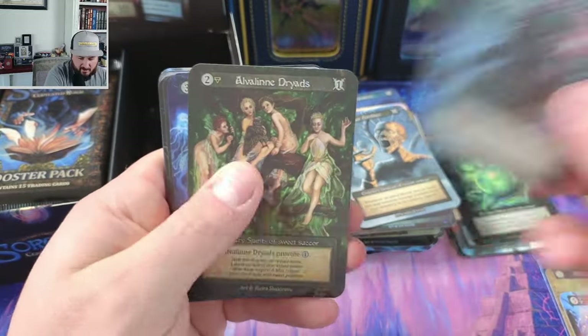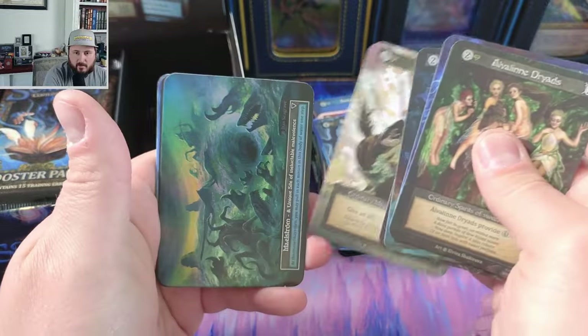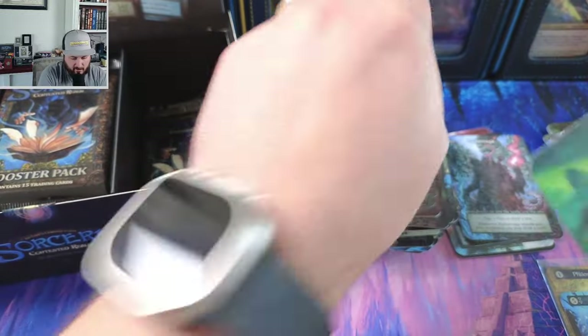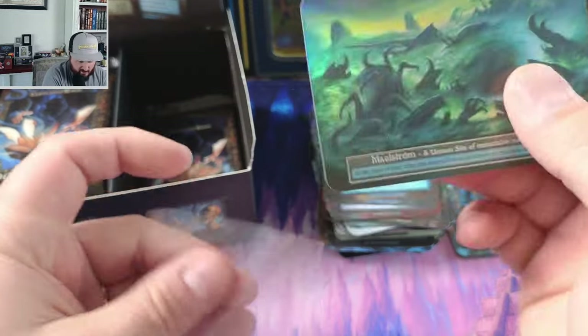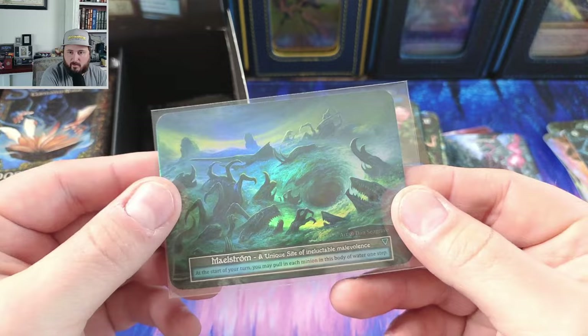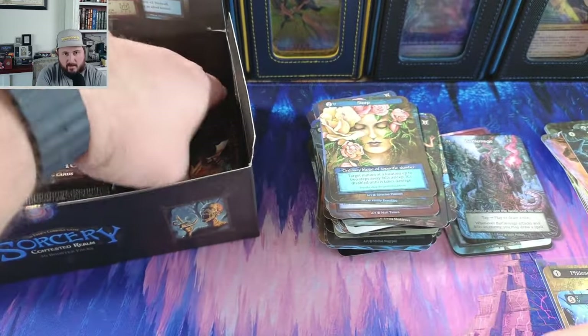Another battle mage — we've been pulling a lot of battle mages lately. Maelstrom foil — that's pretty awesome, unique coming in. And just as I was saying the uniques weren't heated up, we pull something like that. Makes me want to make a water deck — it looks so awesome.